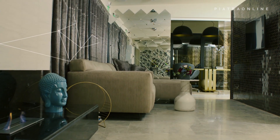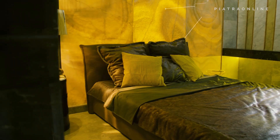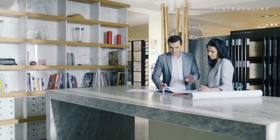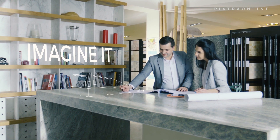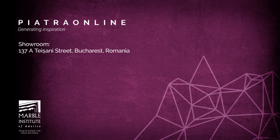Whether you're looking for stone furniture or decorative panels, natural stone is going to turn your house into an exquisitely comfortable home. All you have to do is imagine it.